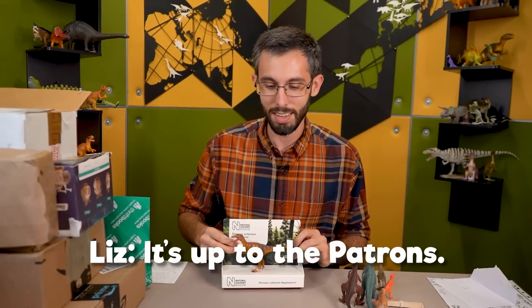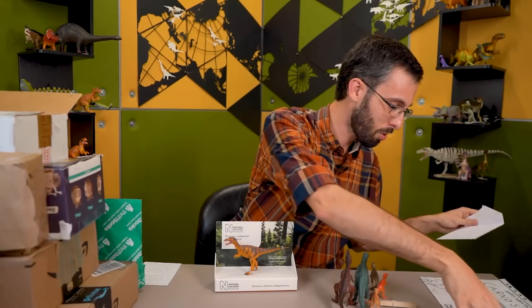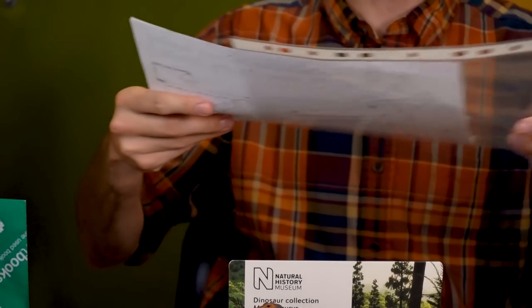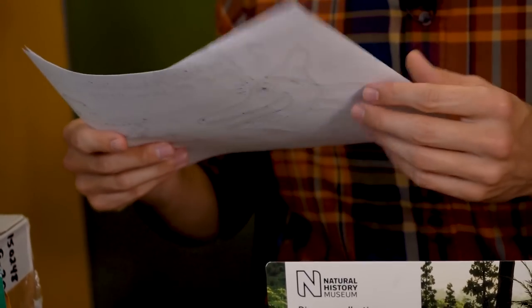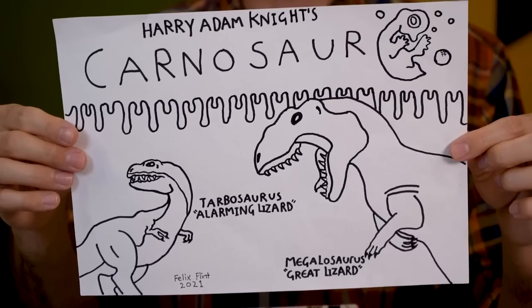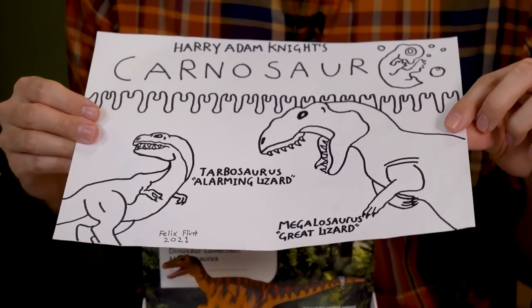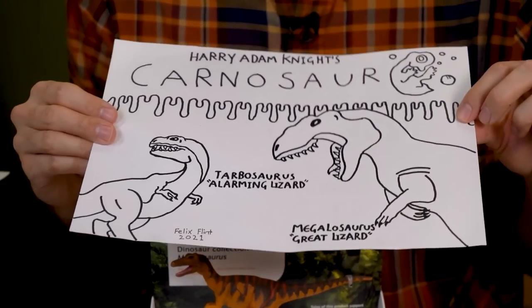It's up to the patrons. It is definitely up to the patrons. Oh, I forgot the fan art. I have to admit I have not heard of Harry Adam Knight's Carnosaur. But we've got some theropods — one that's apparently some kind of Carnosaur, as the name would imply. Oh, it's a Megalosaurus, so it's not a Carnosaur. And then a Tarbosaurus.